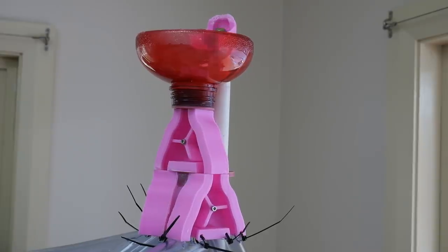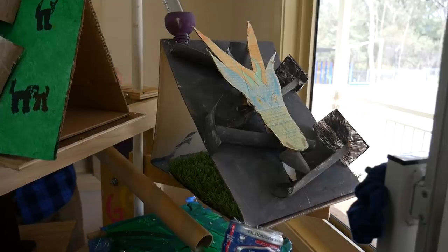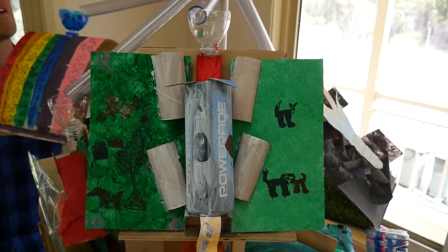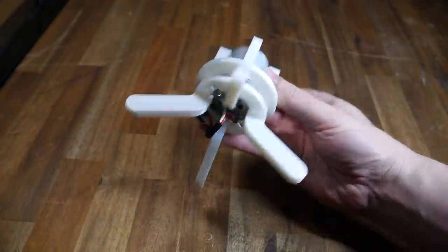Another similar project was a class-made marble machine. It had many 3D printed components before the kids added their own sections, created with recycled materials and with a theme of their own choosing. This was one of my favourite projects I ever did as a teacher.